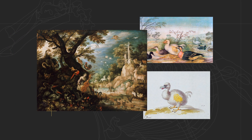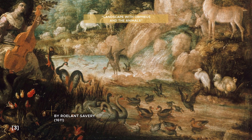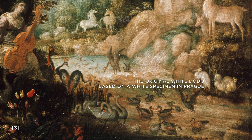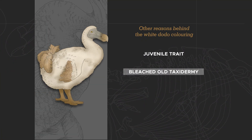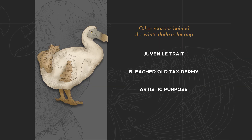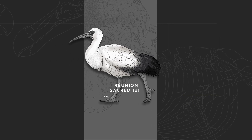But later, it was figured out that the white Dodo paintings were based on another painting that referenced a stuffed specimen in Prague. Maybe the white color was meant to depict an albino individual. The color could also be the result of juvenile traits, bleached old taxidermy specimens, or merely an artistic choice. And the flightless bird mentioned in the journals was presumably the now also extinct Reunion Ibis.